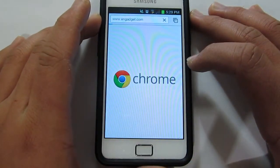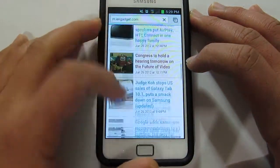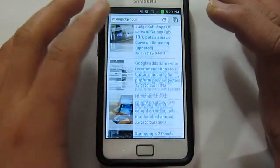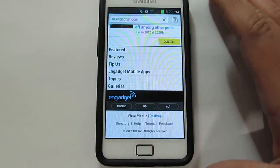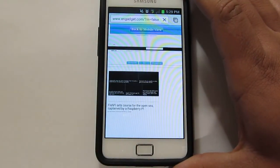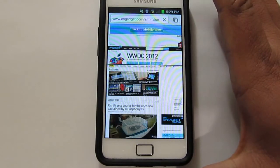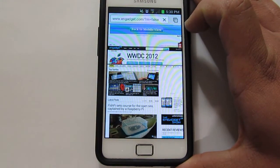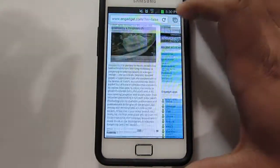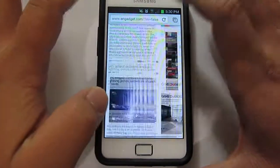We'll go ahead and type in Engadget.com. Alright, that loaded the mobile website, so we'll go ahead and click desktop. It seems to be loading pretty quick. Still loading — alright, that's finished.